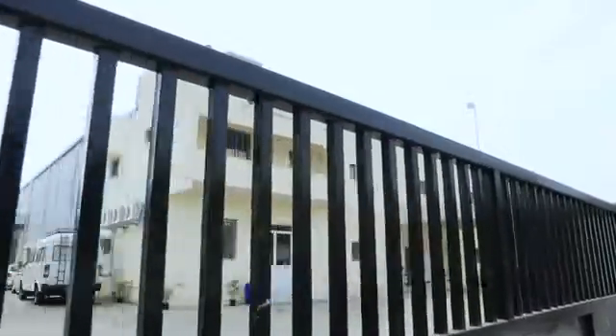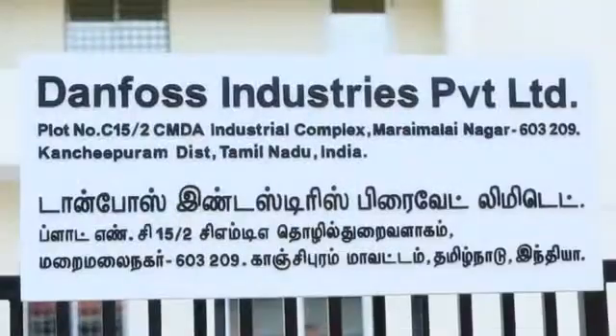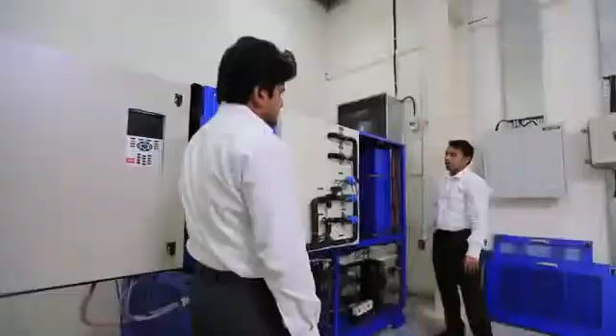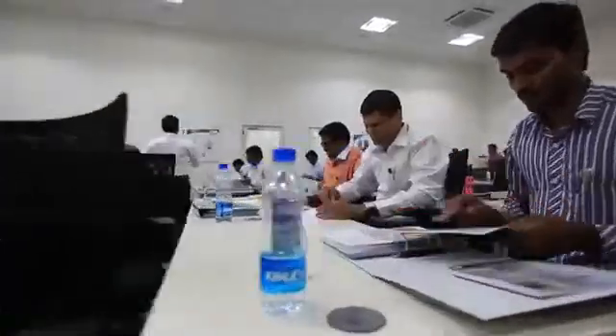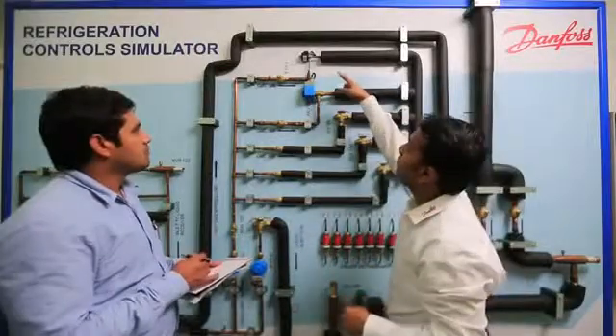Danfoss has established this exclusive refrigeration and air conditioning learning center at Maray Malay Nagar, Chennai. Every program offered at this learning center is tailor-made to ensure a comprehensive learning experience and hands-on training to our OEMs, wholesalers, contractors, consultants, installers, and end users.